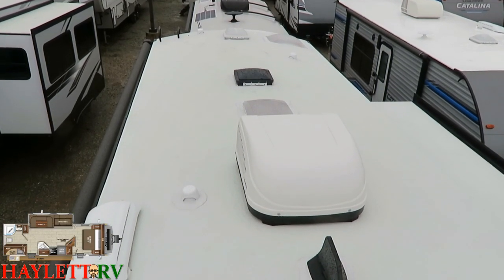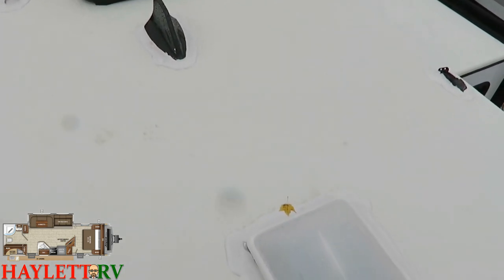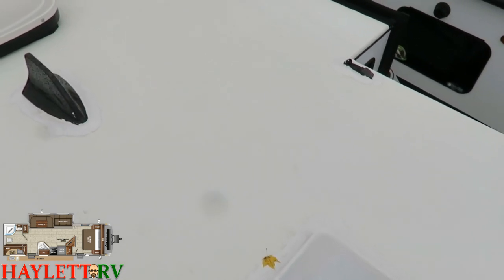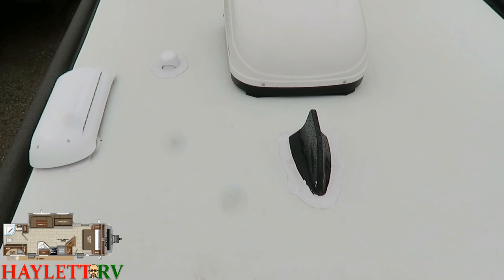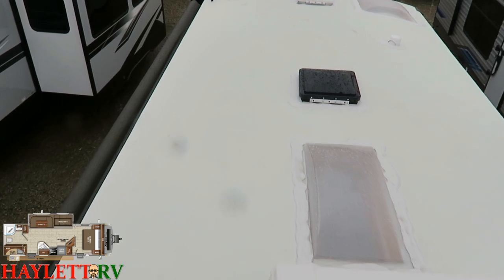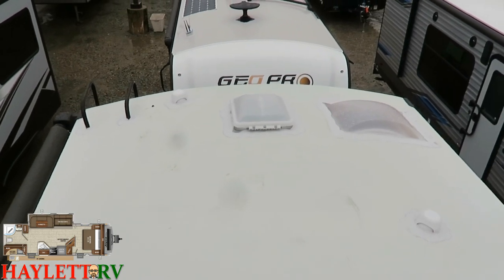We're up here on the roof of this 27RB Whitehawk by Jayco — a little bit of a light rain, probably not the best decision I've ever made. Right up at the front we have a vent cover just over our master bedroom. Off to the side, we are prepped up to the roof for solar panels. The shark fin is our TV antenna — an omni-directional antenna, no adjustments needed. Continuing on: vent over the refrigerator, the air conditioner, a skylight over the kitchen area, our Max Air style vent in the main living area that moves a lot of air in and out. And finally on the rear, we've got our vent in the restroom as well as our skylight.